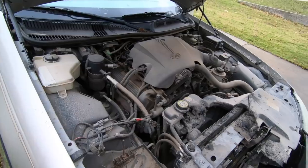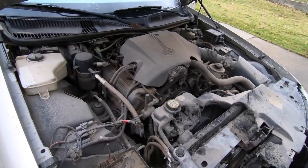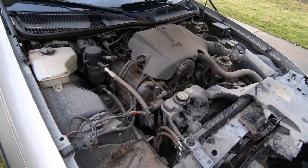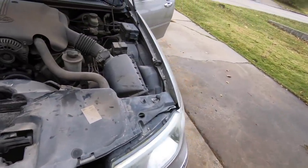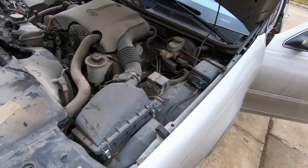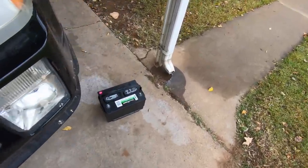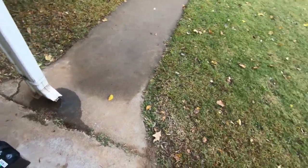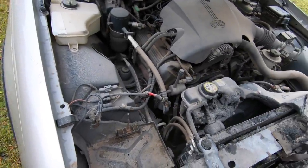The CarFax showed this thing was last recorded at 104,000 miles at the dealership in Altus. This is another one of those cars — it's had dealer service its whole life. The transmission has been serviced regularly, same with the engine, coolant, oil, and filter. This thing has been meticulously maintained by the dealership.